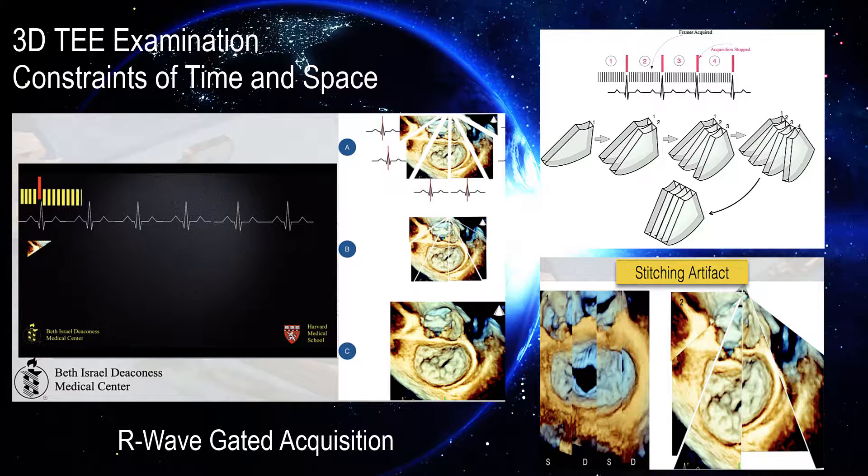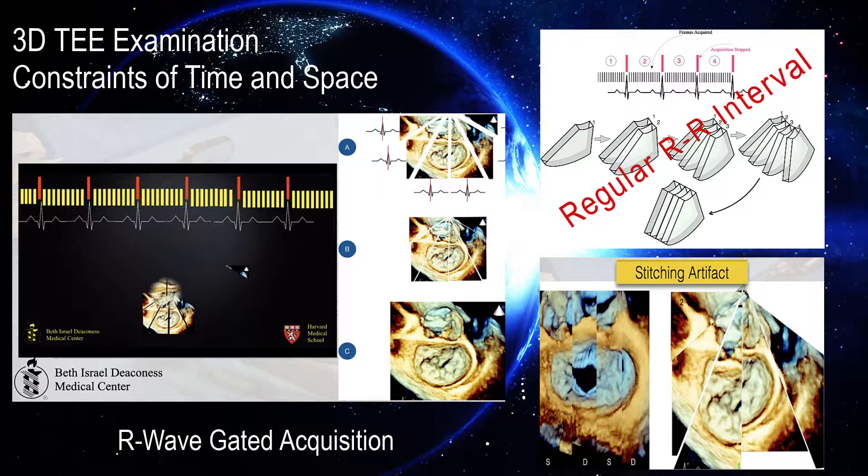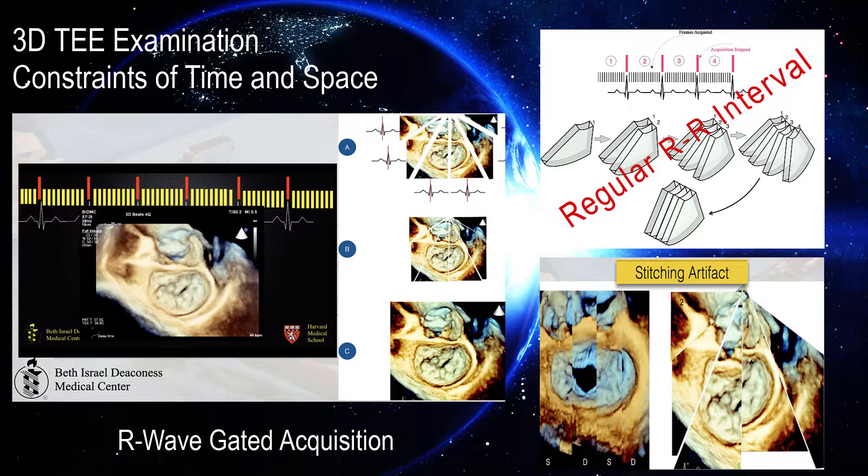3D echocardiographic examination in patients with arrhythmias is particularly challenging because R-wave gated acquisition and reconstruction cannot be performed due to irregular R-to-R-wave intervals. A regular R-to-R interval is an absolute requirement for achieving highest spatial and temporal resolution; without it, attempting gated acquisition leads to temporal dyssynchrony, stitching artifact, and an uninterpretable image. The question was posed: is there a technique to overcome these constraints in patients with atrial fibrillation?